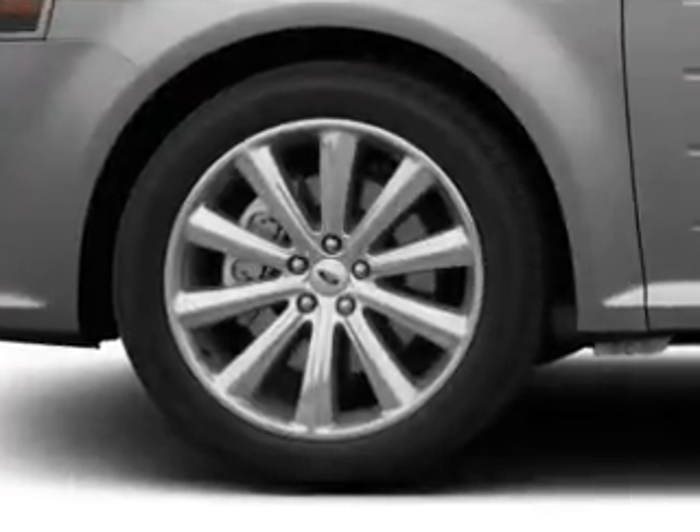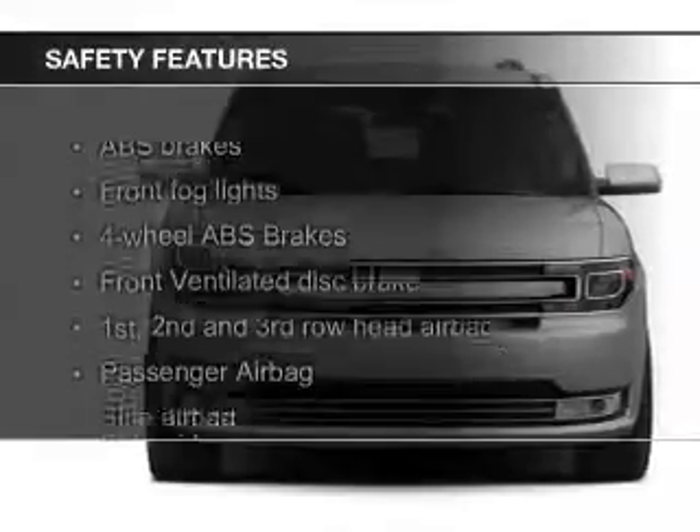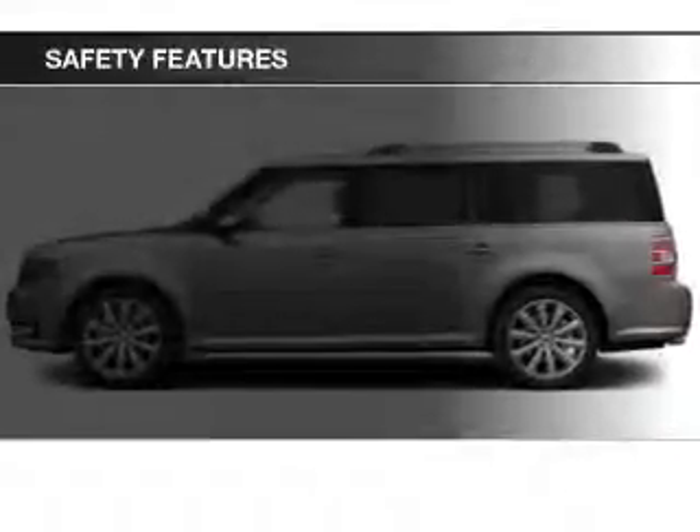Steering wheel controls, premium rims, auto-dimming mirrors, and dual temperature control. Safety was made a priority with these features.